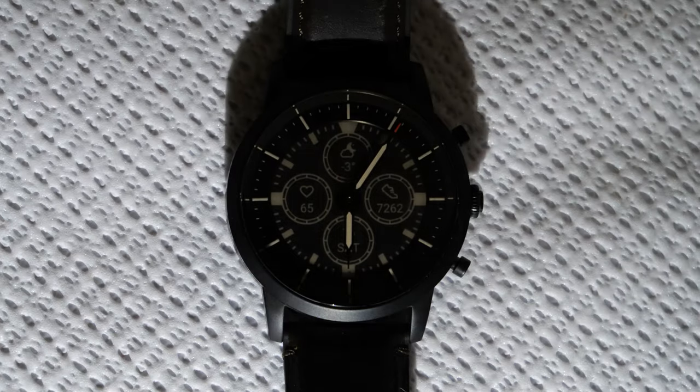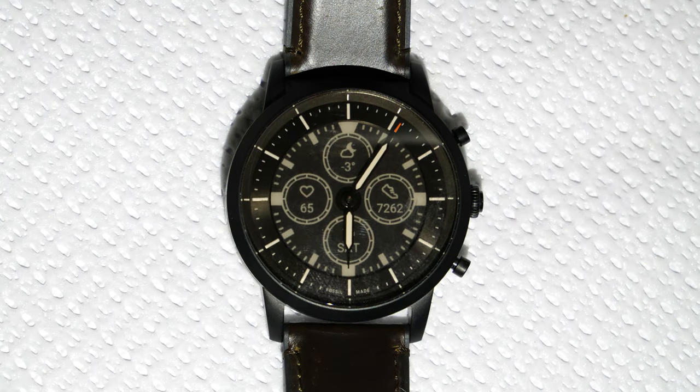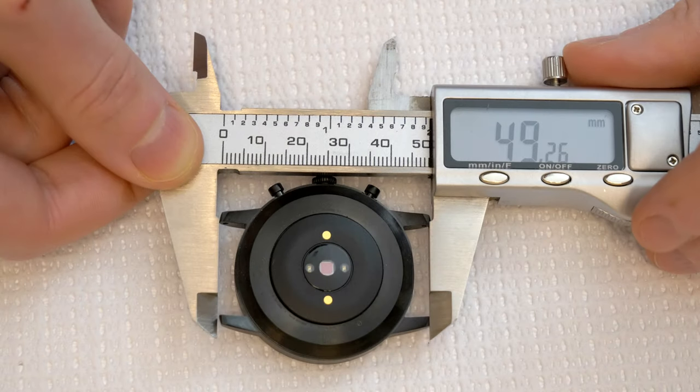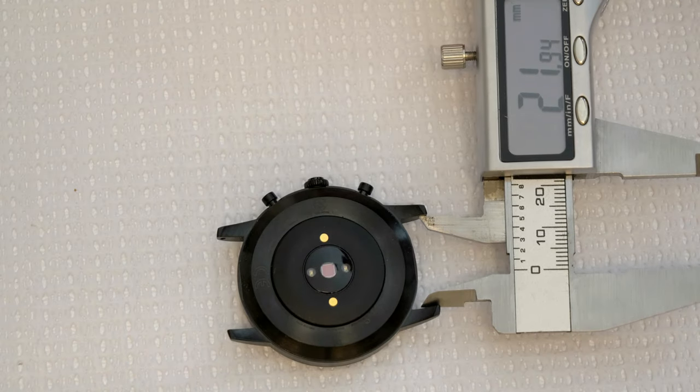Every now and then a new watch comes out that catches my eye. The last smartwatch that really got me excited was back in 2012 with the Pebble. The Apple Watch, the Samsung Galaxy Watch — none of these have the battery life that I really want. Two or three days is not convenient enough for me. They also don't have a design that I really want. I like a classic look and a digital display really does not meet my needs.